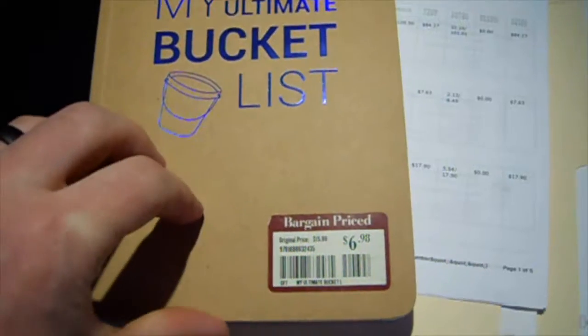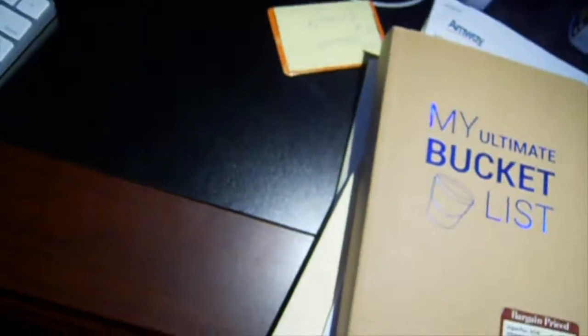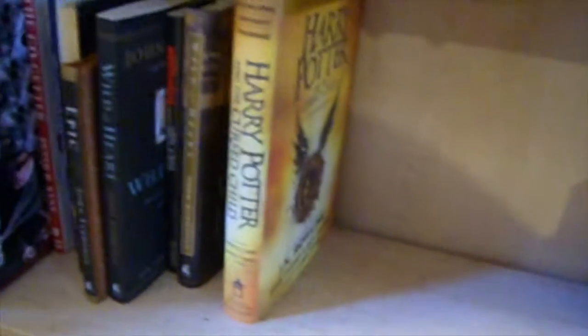Check this out — my ultimate bucket list journal. It's got all kinds of stuff in there: panning for gold, go to a floating lantern festival, VIP room at a lounge — which is going to be amazing. And you know we're all huge Harry Potter fans, so — boom — Fantastic Beasts and Where to Find Them. Growing my collection of Harry Potter novelty. We got Harry Potter books and we'll show you guys later, but we got lots of them.